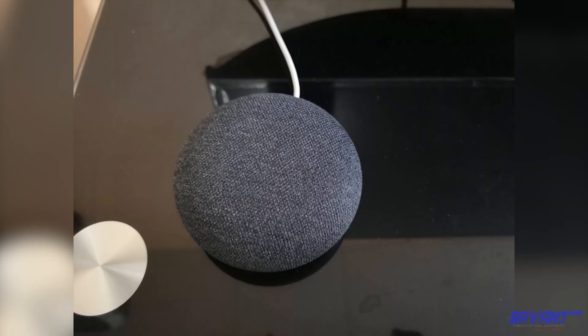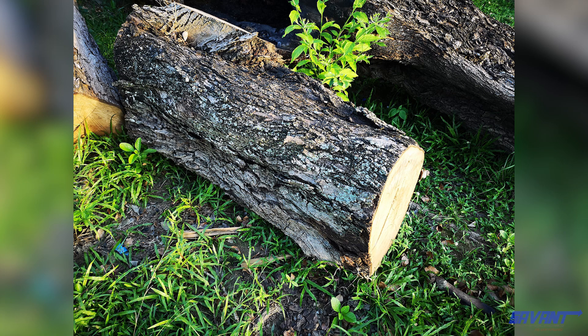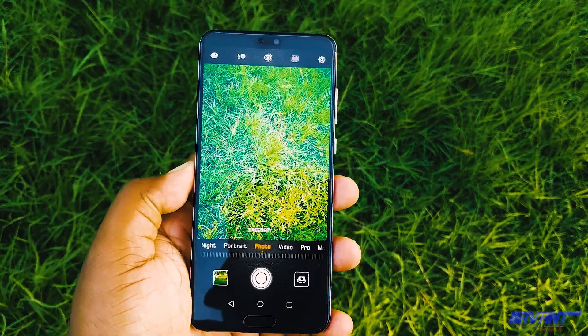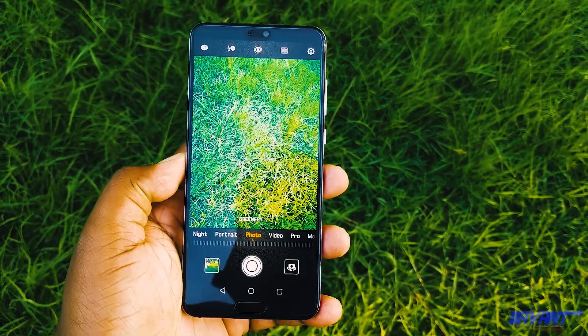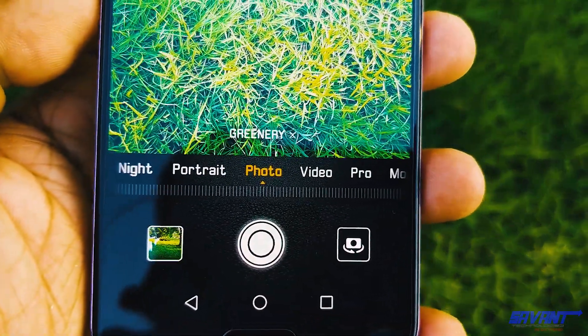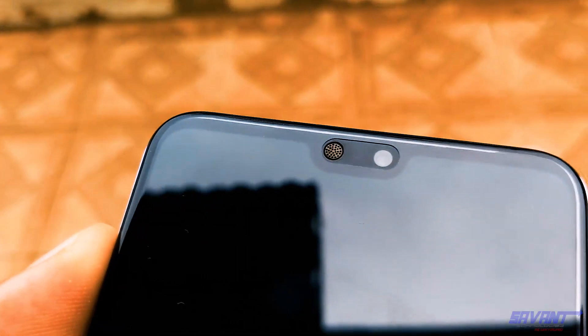4K is not so good, because there is no stabilization present when doing 4K captures. Huawei's AI is present, but I felt automatic enhancements are overdone at times. The front cam is okay at best, in my opinion.